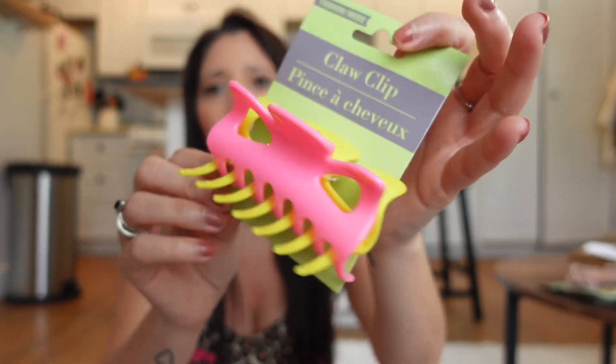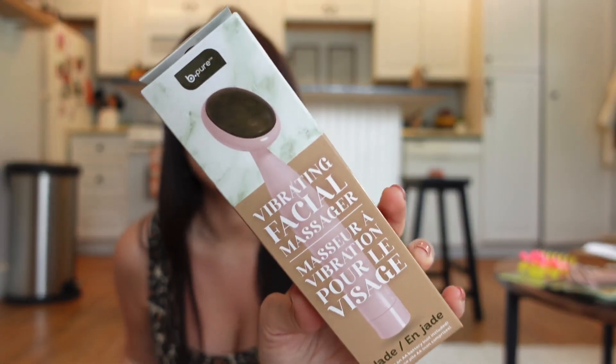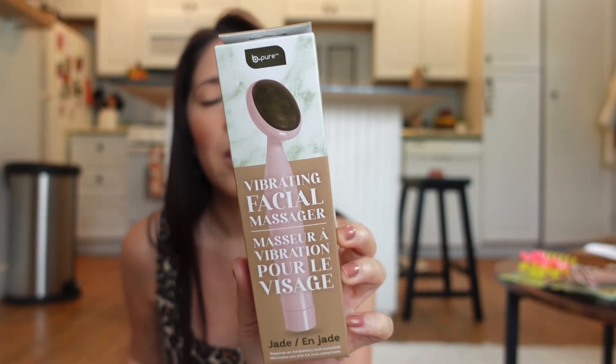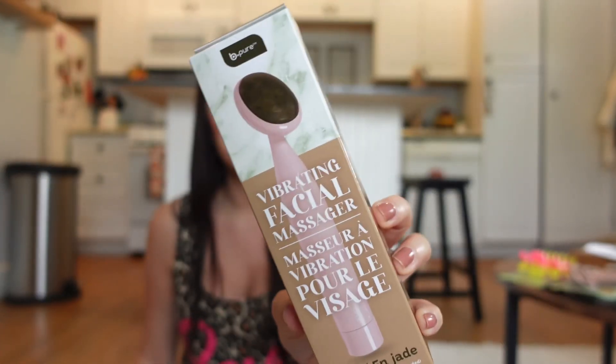I got this pink and yellow claw clip — I loved the color combination so I grabbed that. I also grabbed this vibrating facial massager. I saw somebody on TikTok have this and I randomly found it at the Dollar Tree in Dallas, so I was like, heck yeah! It says it's jade and it does require two double-A batteries, but I'm excited for that.